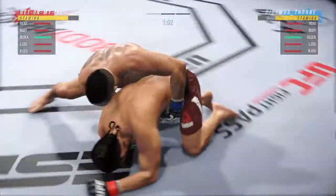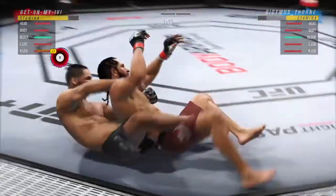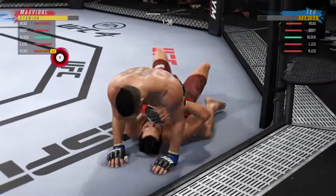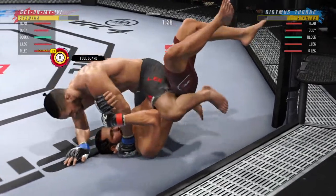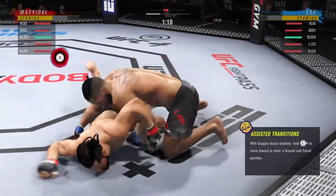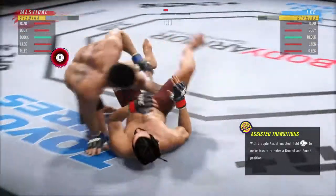That's how you draw it up. Nice trip to secure the takedown. I love watching this guy move on the ground. Another nice transition there — such a high-level grappler. You don't see that very often. He continues to bully his opponent here, really manhandling him on the ground.